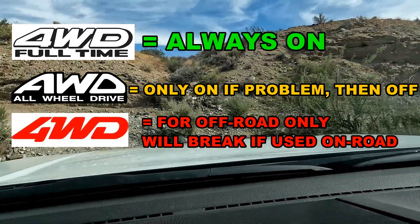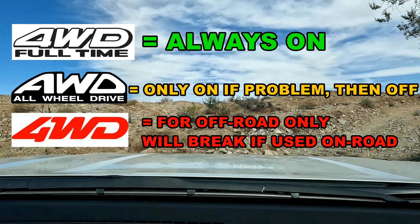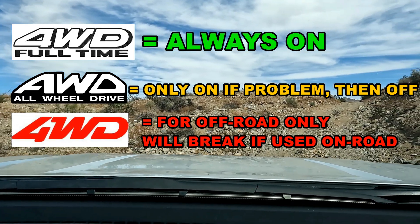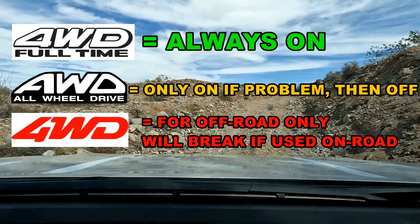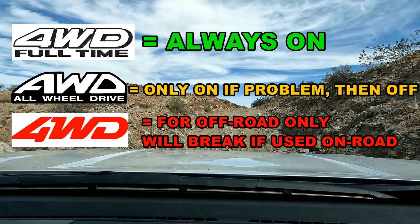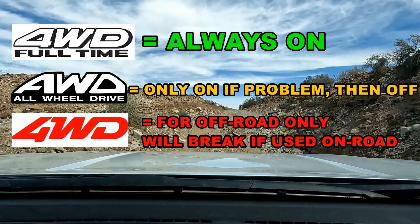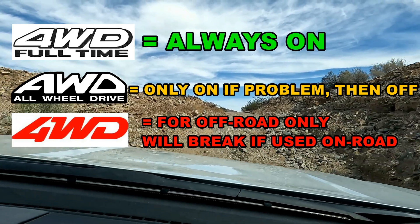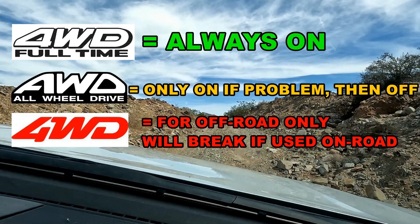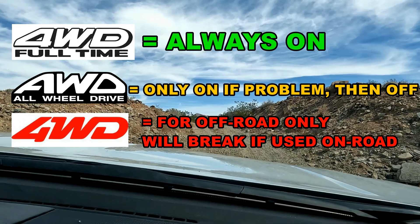No one system is better than the other — it all depends on what you're looking for. If you rarely go off-roading, four-wheel drive will be perfect for you as long as you remember to take it out of four-wheel drive when you get back on pavement. If you're never going to go off-roading and just want better traction on normal roads in rainy, snowy, or slippery conditions, then all-wheel drive would be good for you.